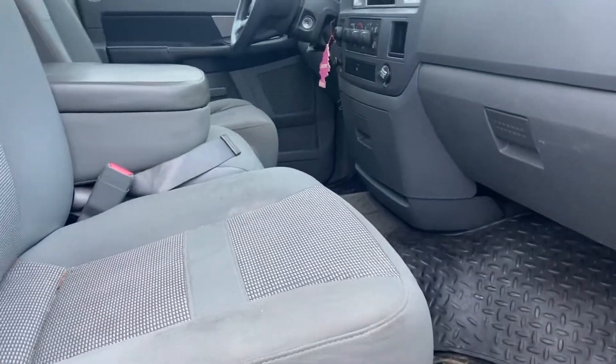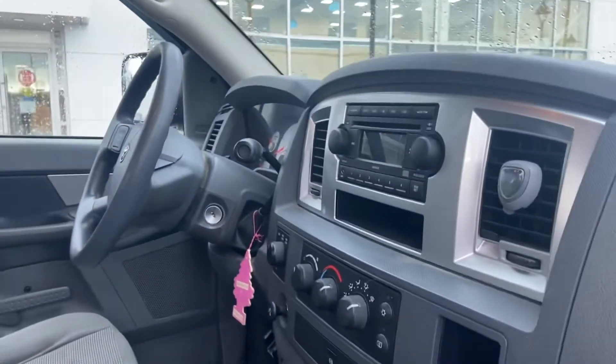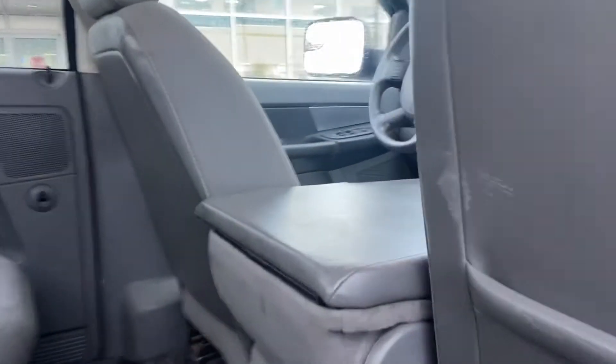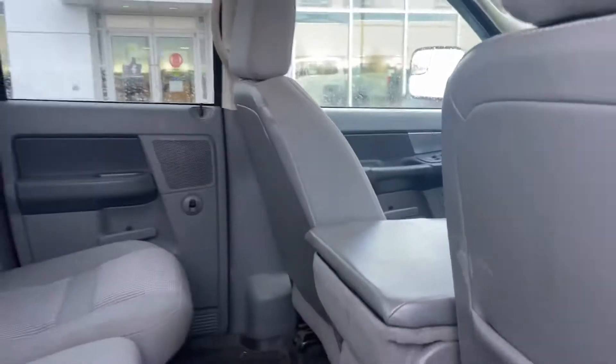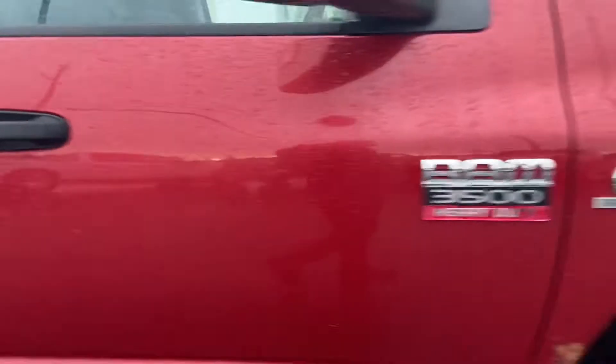Interior-wise it hasn't been through a detail shop yet, but it's a very simple SLT 2007, so you're not going to expect anything super fancy up front. It's got what you need — AM/FM, Bluetooth, and cruise control. That's pretty much all you really need. You've seen the rust and the condition.